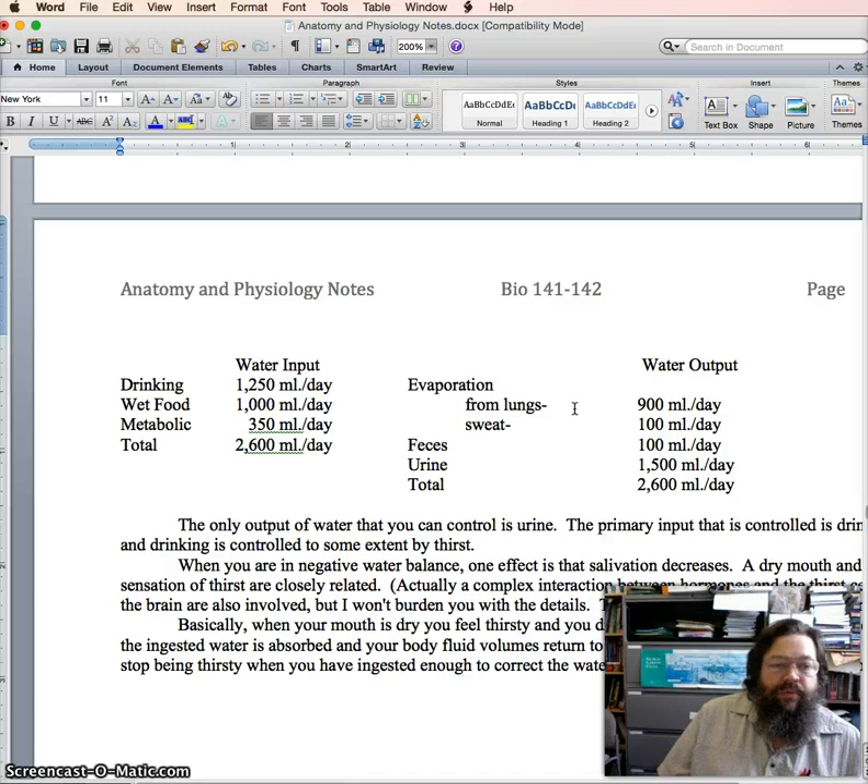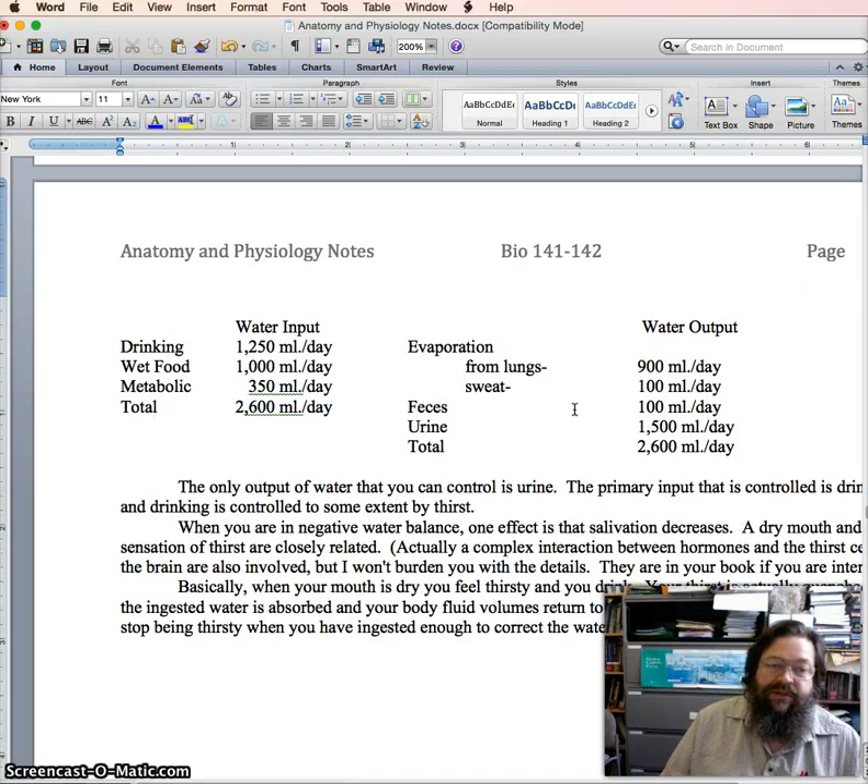So water input and water output have to match — any time there's an increase in one, there has to be an increase in the other, and vice versa.